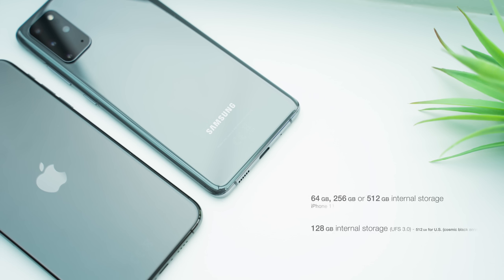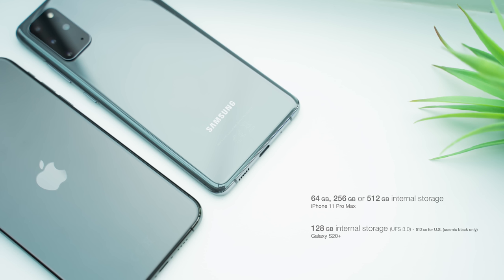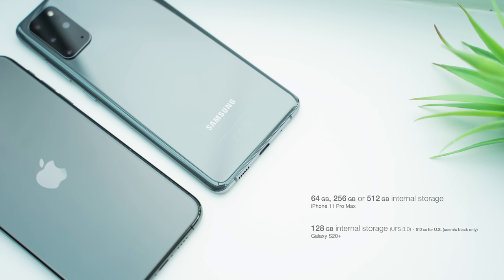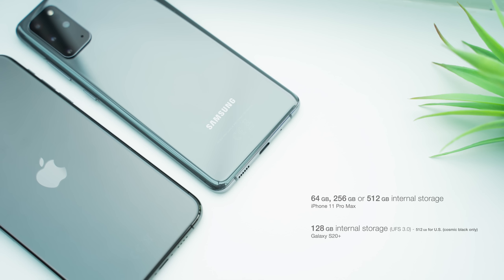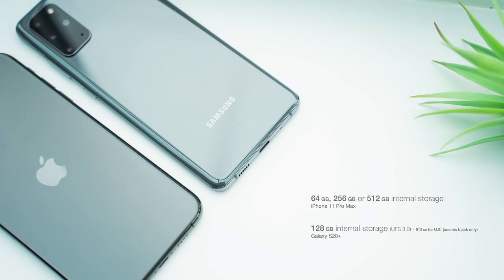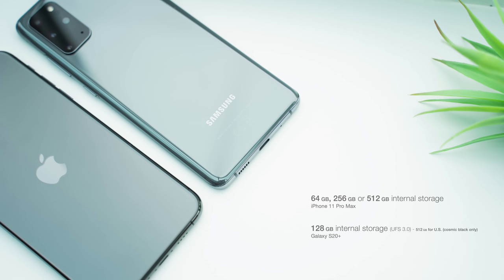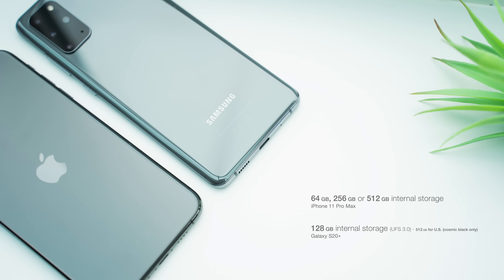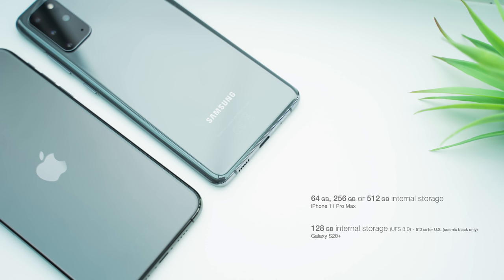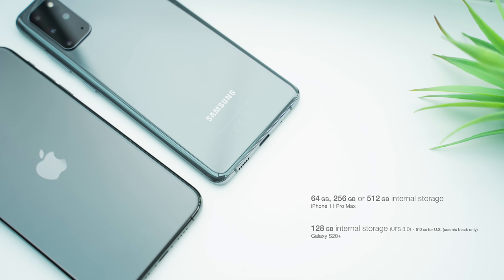Storage might be an important factor depending on your usage. The iPhone's starting base storage of just 64GB is really poor and should at least be the 128GB that Samsung offers, especially since you can't expand it. There are more storage options available on the iPhone, but in some regions like the UK you're stuck with 128GB for the S20 Plus. With the iPhone you can get all storage options in any colour, but I'd much rather have expandable storage as an option.